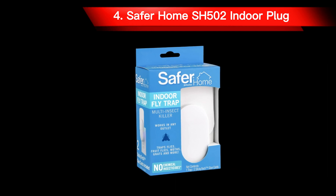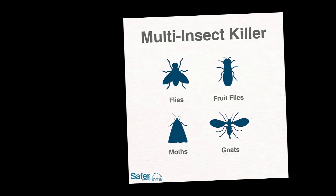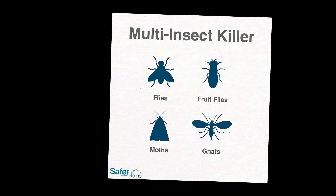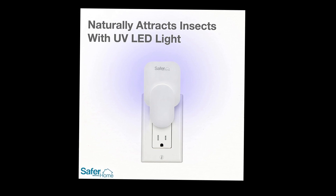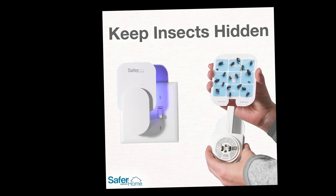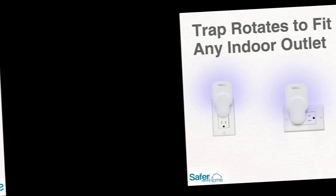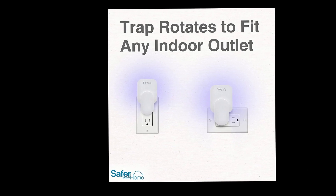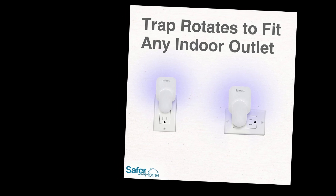Number 4: Safer Homes 502 Indoor Plug. The trap is designed to attract, capture, and eliminate flies, fruit flies, moths, gnats, and other insects immediately. Its UV LED light works to draw in flying insects, making it ideal for large rooms. Safe for homes with children and pets, trapped insects are discreetly hidden on the back of the glue card, and the stylish design seamlessly integrates with your decor. To use, simply insert a glue card and plug in the trap, which rotates to fit any indoor outlet. Additional glue cards are available for continued protection against unwanted insects.